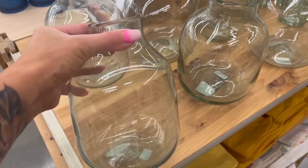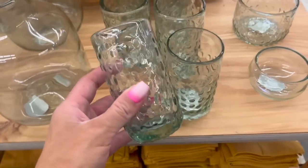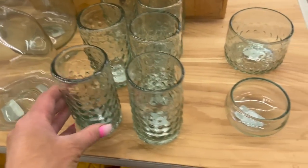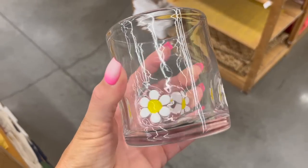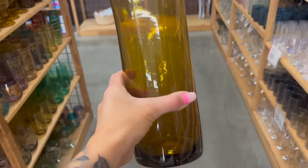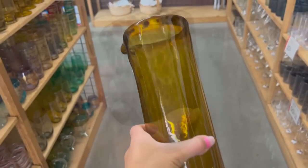My favorite department at World Market has to be their tableware, glassware, linens, and utensils. They have something for every single style — they really do have a great curated selection of everything you can possibly imagine, from cutting boards to utensils, beautiful linen napkins, and place mats. This is a really great place to shop for that type of stuff. It's going to be a little more unique, a little more variety, and prices are actually pretty reasonable.